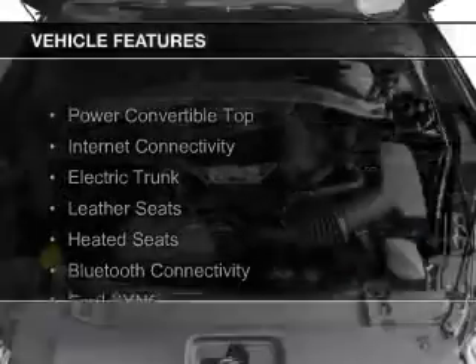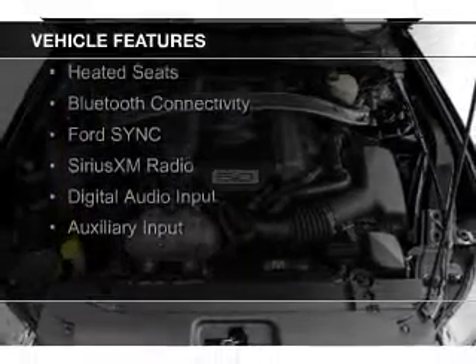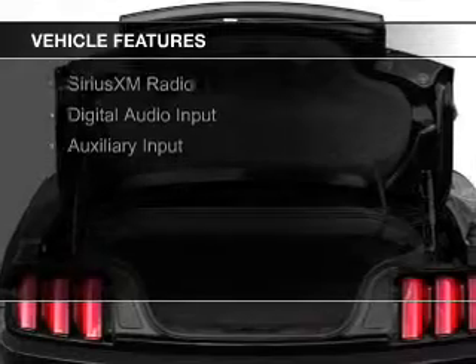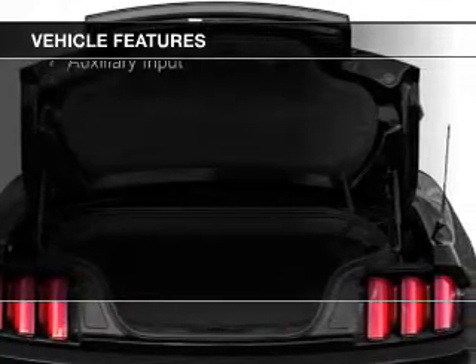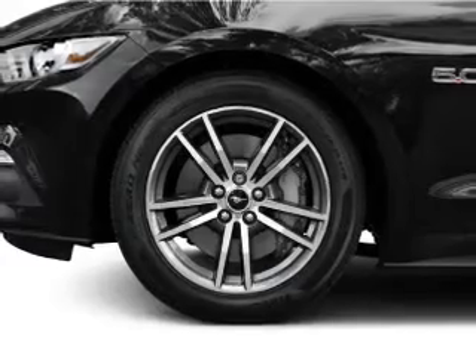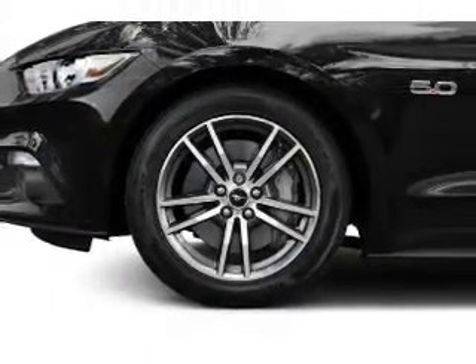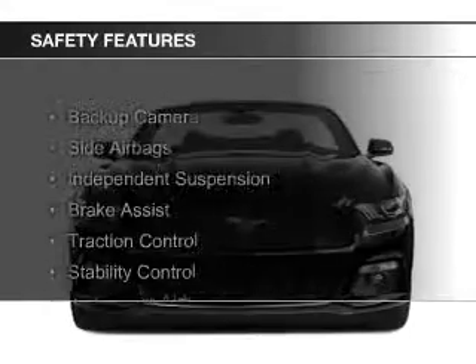The features include a power convertible top, internet connectivity, electric trunk, leather seats, heated seats, Bluetooth connectivity, Ford Sync voice activation, Sirius XM satellite radio, digital audio input, and auxiliary input.